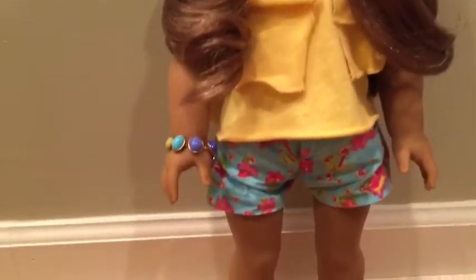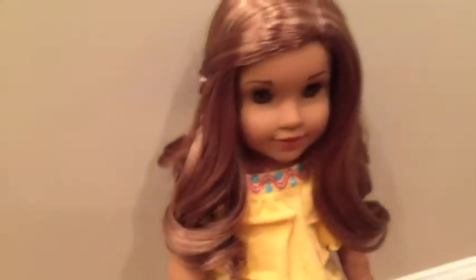Leah is wearing a summer outfit from American Girl. Here's the flip-flops, the shorts, the tank top, and then it came with a bracelet. I just pulled some of her hair off to the side and clipped it.